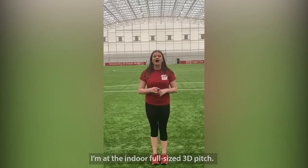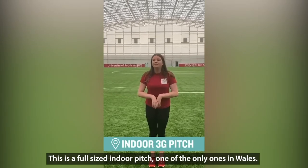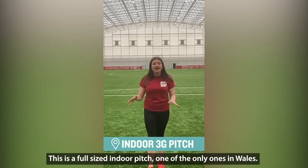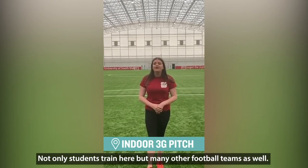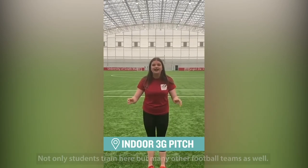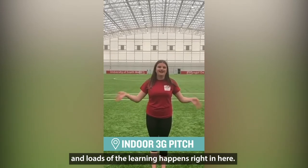I'm actually inside the indoor full-size 3G pitch, and this is a full-size top pitch indoors. It's literally one of the first ones of its kind as far as we know. We have not only students here but many other global teams as well, and there are loads of activities and learning opportunities right in here.